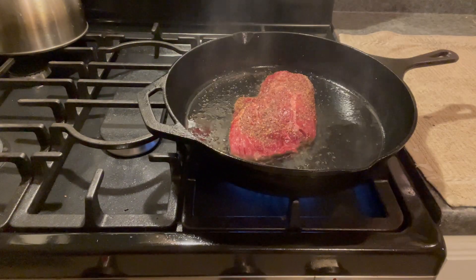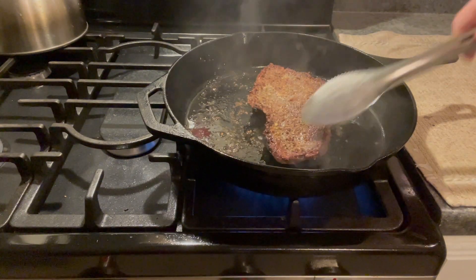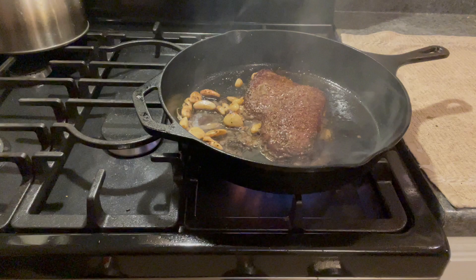There really is no better sound than a steak or pork chop first hitting that frying pan and getting that sizzle, that sear, those flavors.